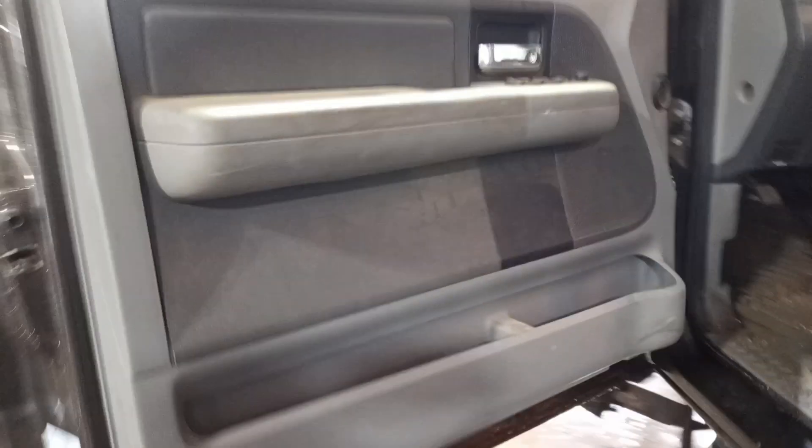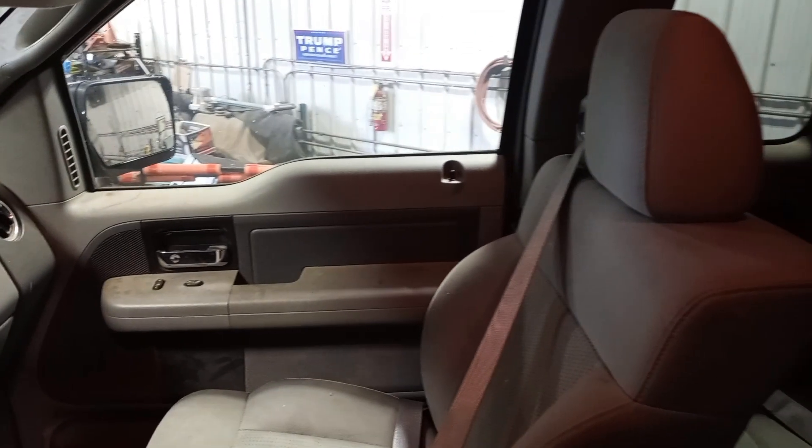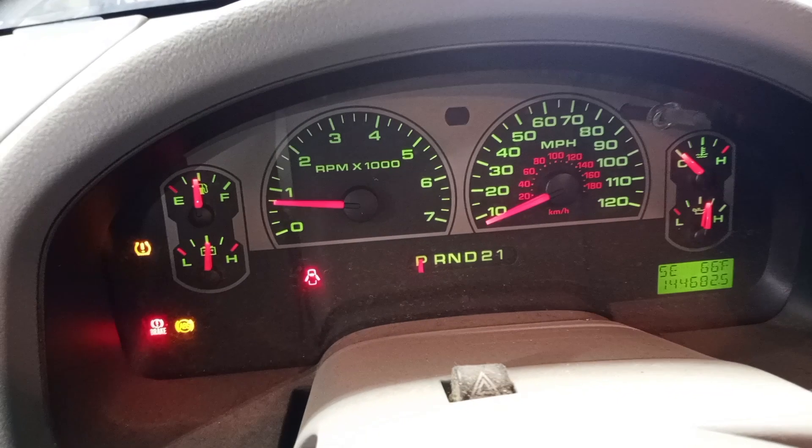Gray interior, power driver seat, quad seats. Aftermarket radio — there's the miles.